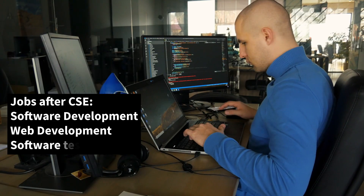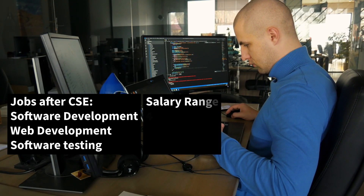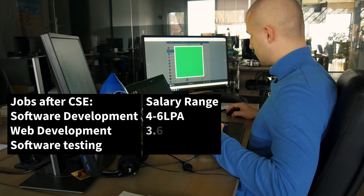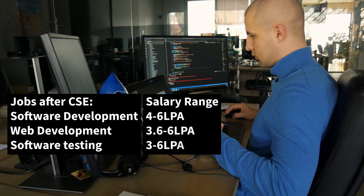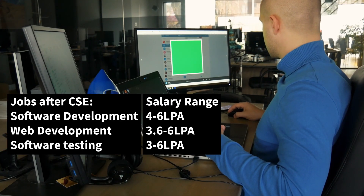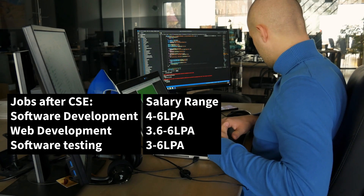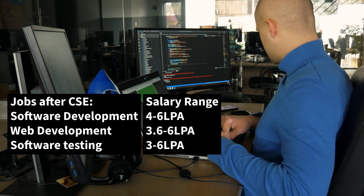Let's look at the salary range for each job role. For software development as a fresher, you will earn from 4 LPA to 6 LPA. For web development, you will earn from 3.6 LPA to 6 LPA as a fresher. For software testing, it's almost similar to software development. After completing this degree, getting a job as a fresher is easier than in most careers.